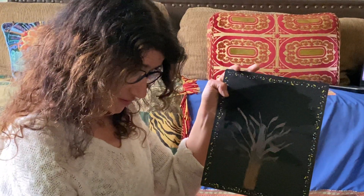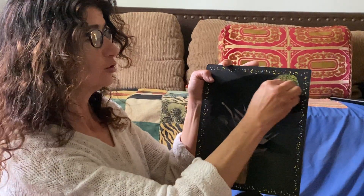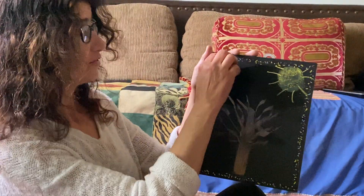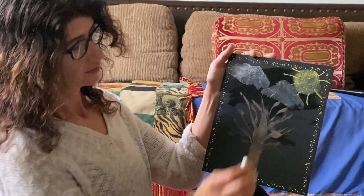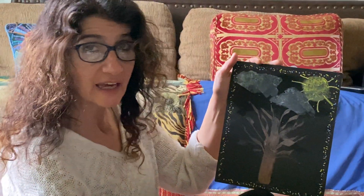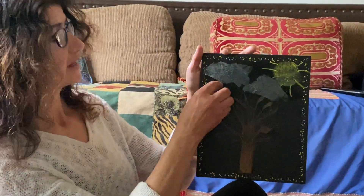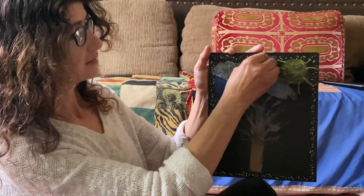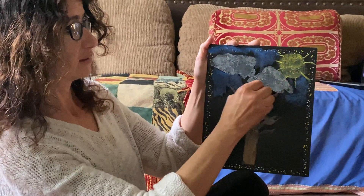Because it's le printemps, the spring, we have le soleil — the sun — it's shiny. And we have the nuage — the clouds. Le ciel is blue, the sky is blue. The nuage, the clouds, are blanc — white. The sky is blue with some clouds because we're still in the printemps, still in the spring.